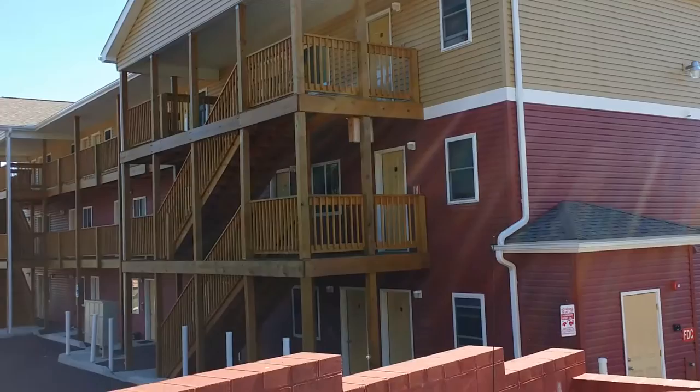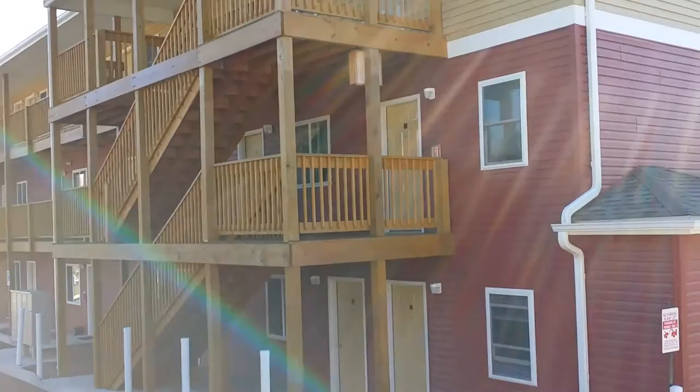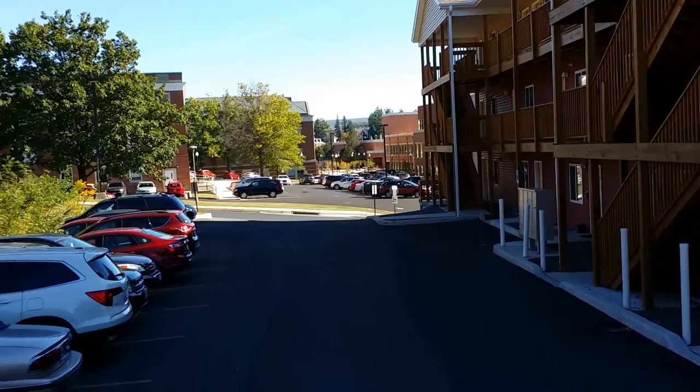The first thing I like to talk about is how close we are to campus. So I'm going to walk around here, and then as I do this, I'm just going to turn the camera — and all of a sudden, there you are, right on campus. We are the closest to campus, right across the street.